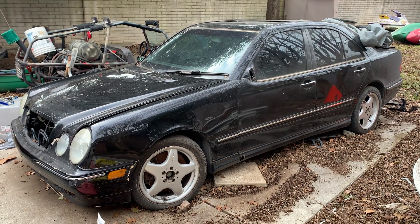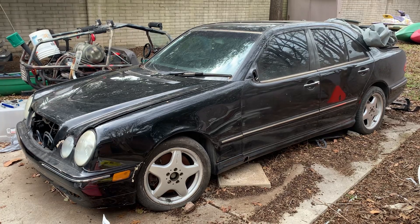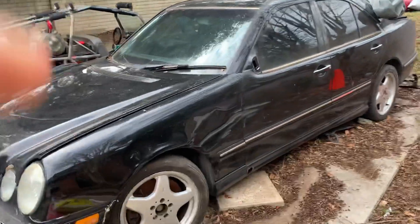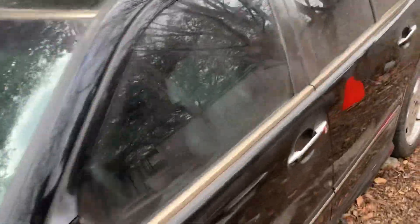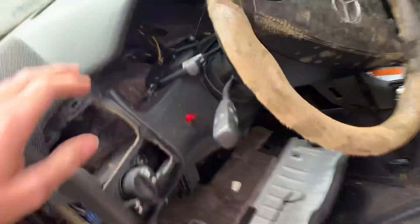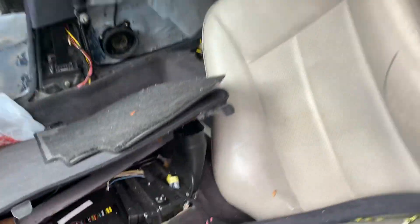2001 E55 AMG, parts car, $400. I'm letting it go for scrap value basically, because I'd rather it go to someone who can use the parts than just let it get crushed and waste at a junkyard. Only 400 bucks gets you this car.